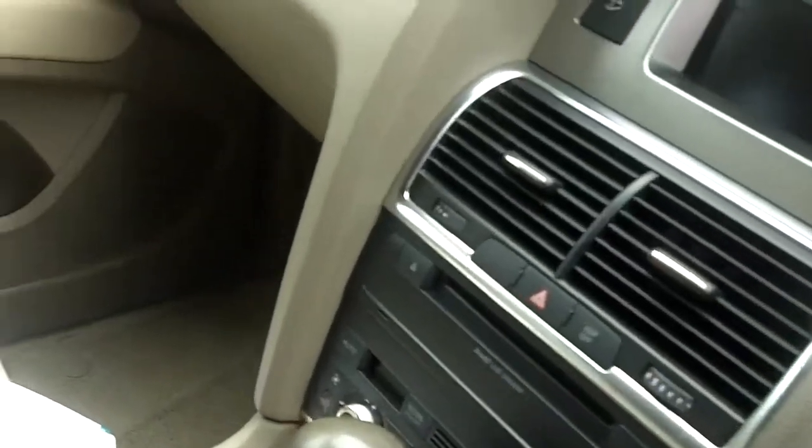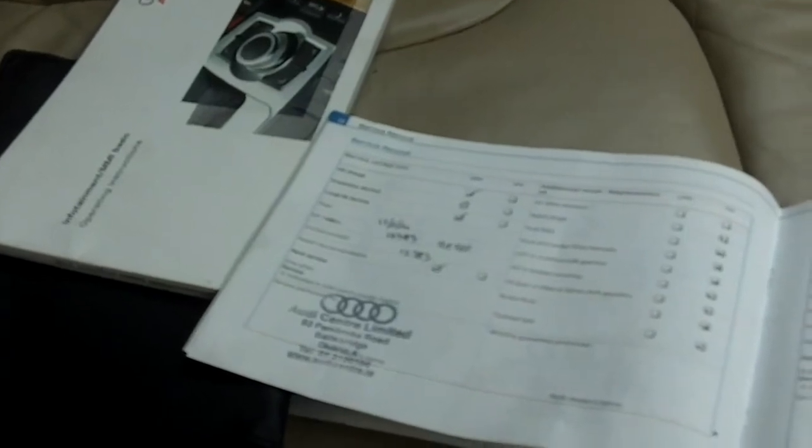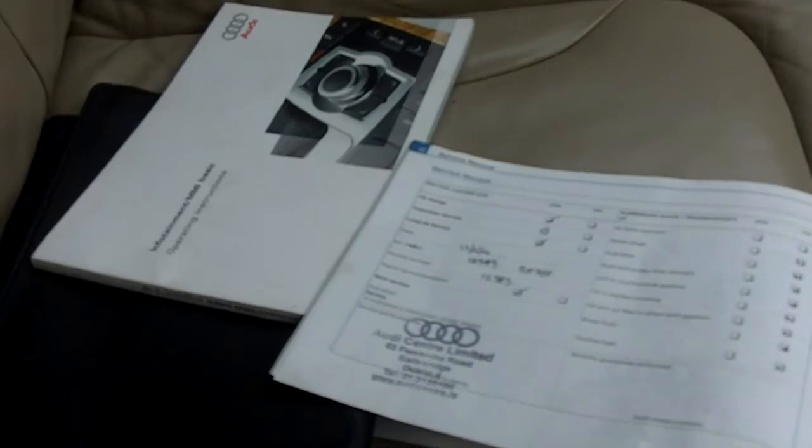There are 2 keys. Full service history between Audi Centre and Belgaard Motors — last serviced in 2014 with 90,000 km.